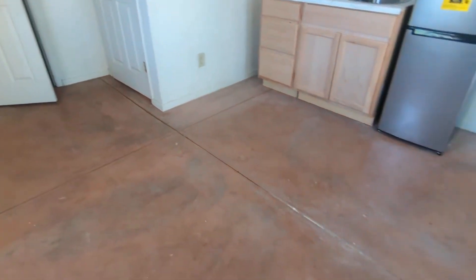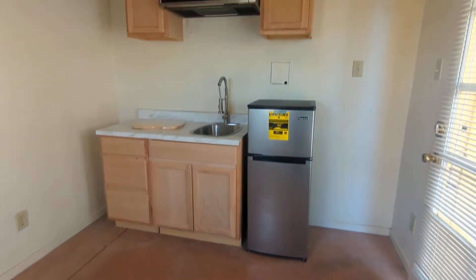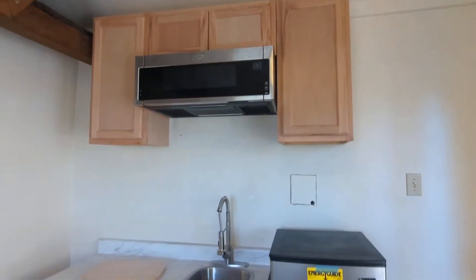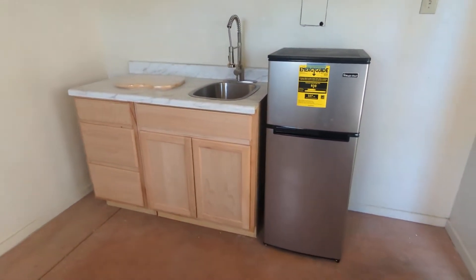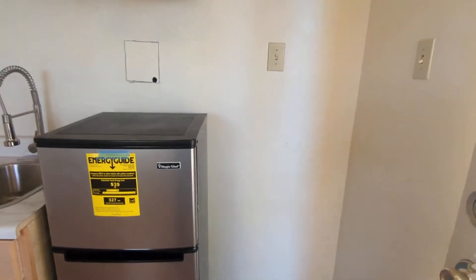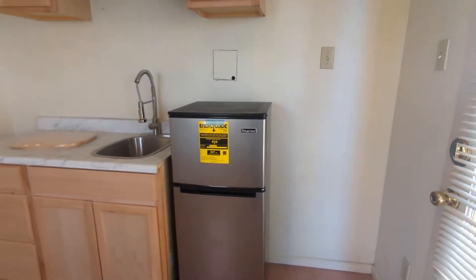It's pretty spacious. And here's a mini kitchenette — newly installed. You also have a nice cutting board. And you have plenty of space here to put a nice hot plate burner next to the mini fridge.